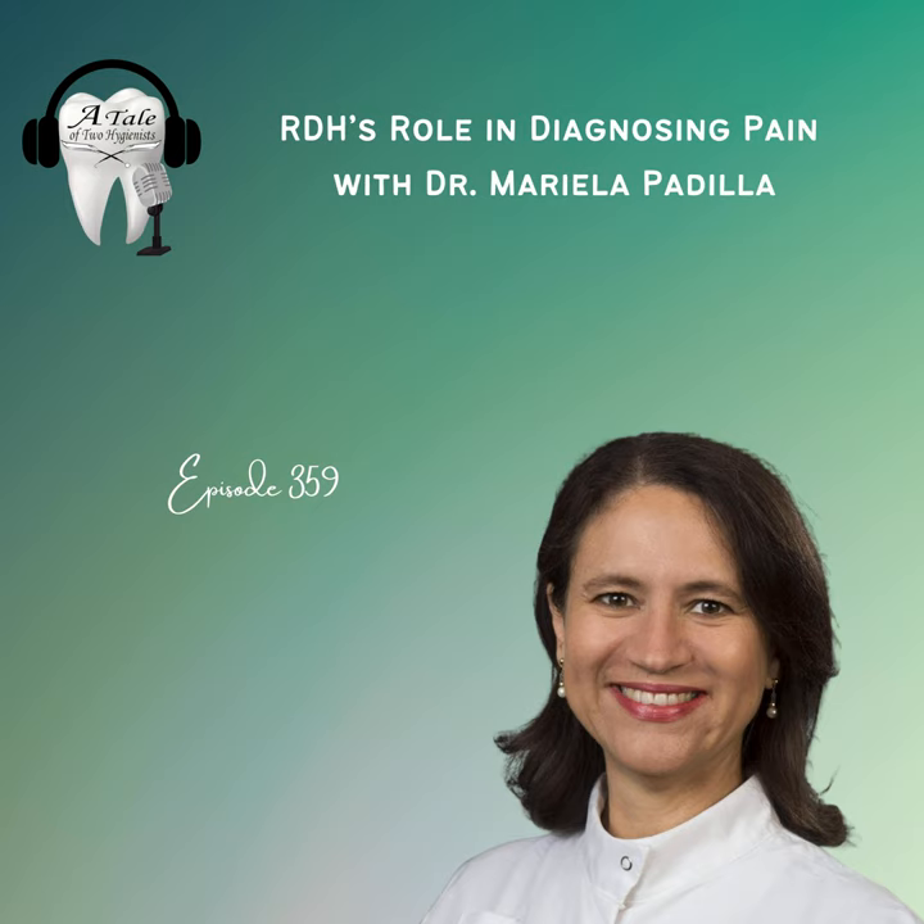Welcome back everyone to another episode of Endeavor Business Media's A Tale of Two Hygienists podcast, episode number 359. My name is Andrew Johnston. This episode is going to be absolutely fascinating and probably something you've never heard before. The question we were trying to answer was: what do we do when a patient comes in with orofacial pain? Some answers are obvious — take an X-ray, do percussion tests, cold tests — many diagnostic things. But Dr. Padilla also shares some next-level thinking that you'll want to keep in your back pocket.